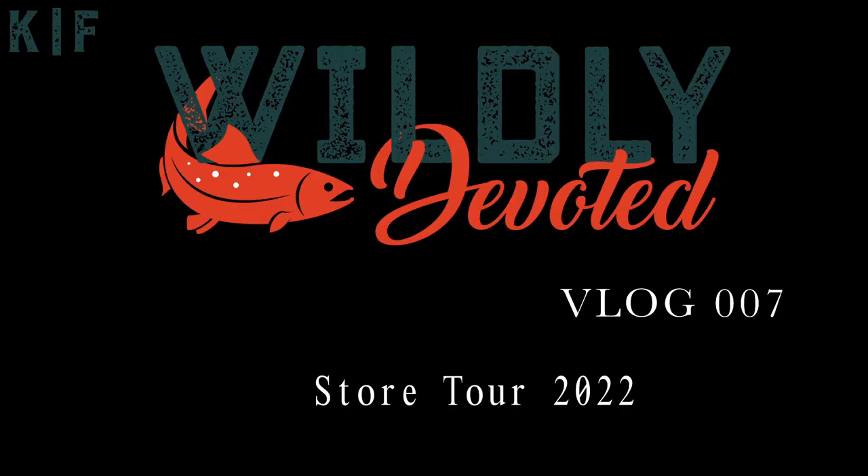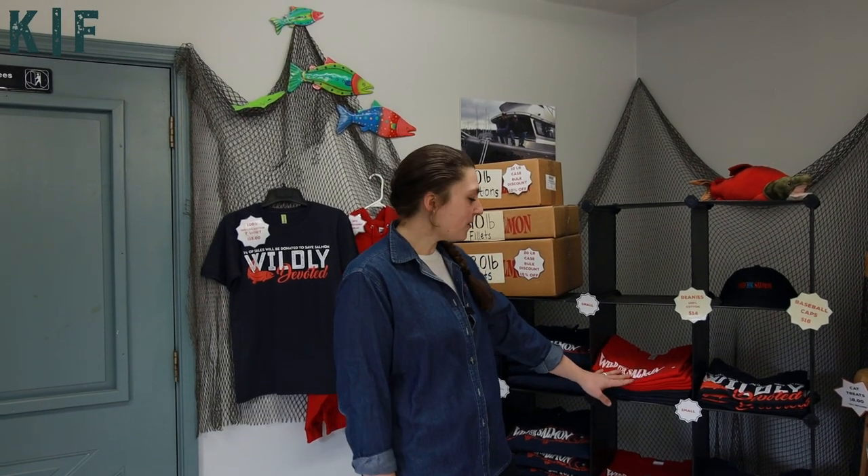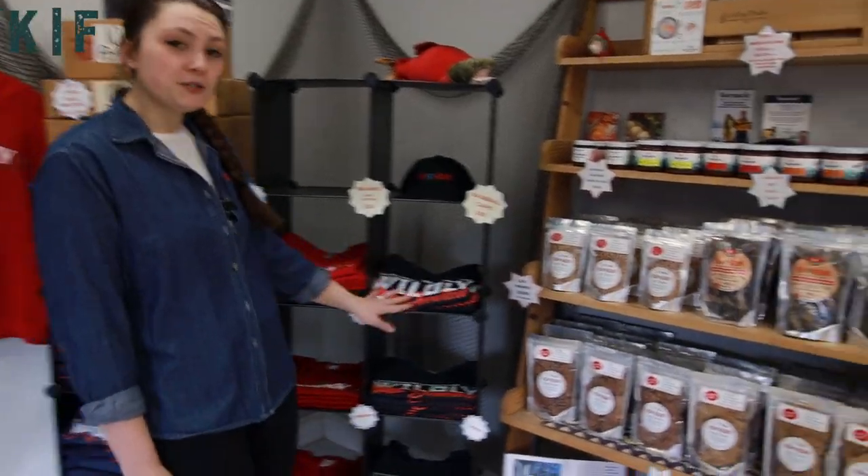Hey guys, I'm Courtney and today I'm going to give you a full tour of our store and production facility here in Bloomsburg, Pennsylvania. Here we've got our salmon swag as we like to call it — some Wild for Salmon branded sweatshirts, t-shirts, and our wildly devoted shirts.